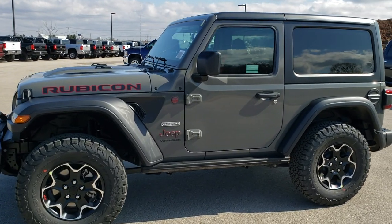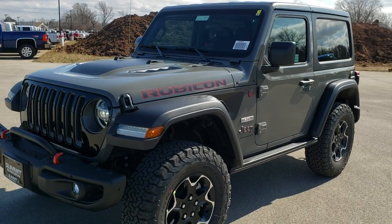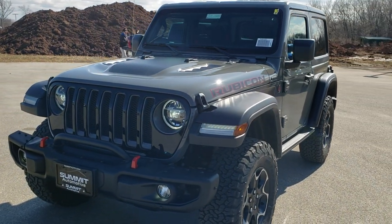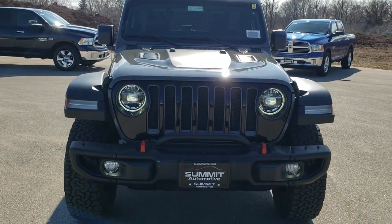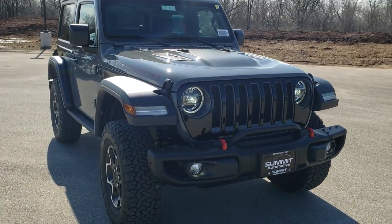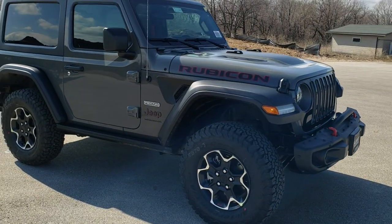Hey, this is Brett with Summit Automotive in Fond du Lac, Wisconsin, your new and used Jeep headquarters. Today we are checking out this brand new 2020 Jeep Wrangler Rubicon Recon Edition in Sting Gray Clear Coat.